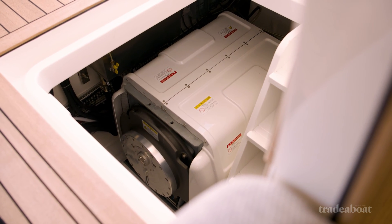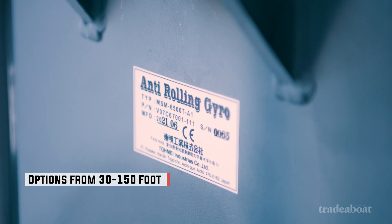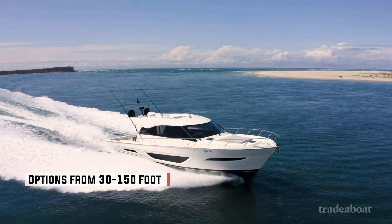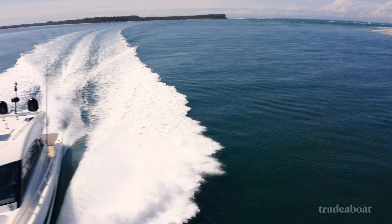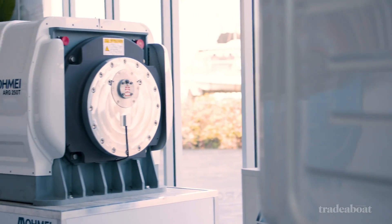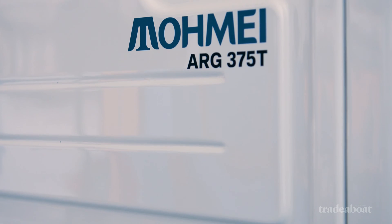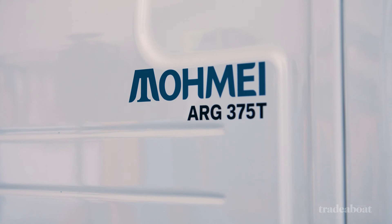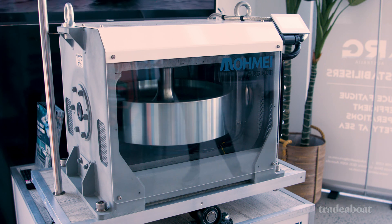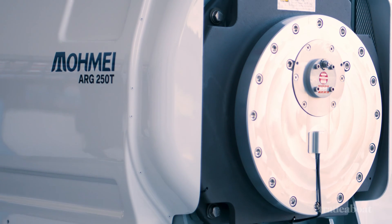It goes without saying they emphasize exacting standards, reliability, and quality. ARG has gyros for boats as small as a 30-foot cabin or center console fishing boat, right up to units designed for 150-foot motor yachts. They are classified by the torque they apply at operating rpm. The smallest model, a 12-volt unit, is designed for small boats and has up to 5,000 newton meters of anti-rolling force. The flagship model, the ARG 375T, produces up to 37,500 newton meters and is suitable for vessels up to 60 tons.